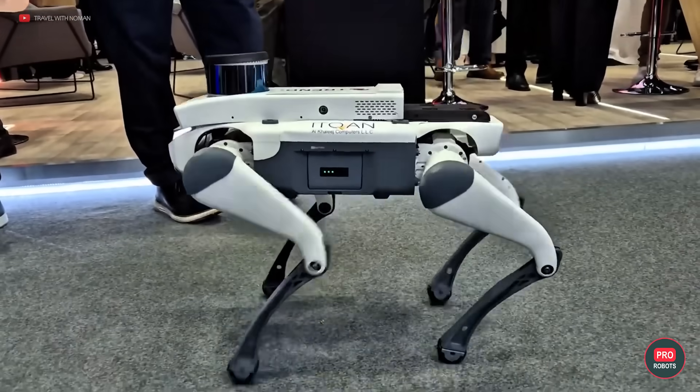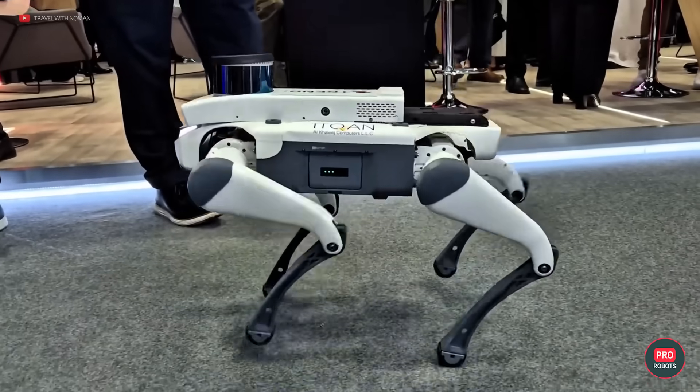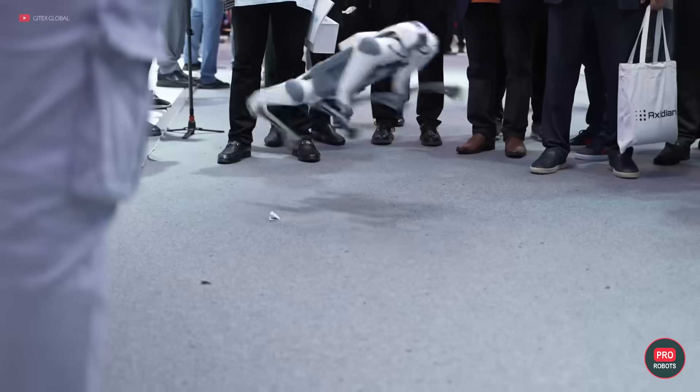Deep Robotics, a crowd favorite, brought its robot dog Light 3 to the show, where it made friends with Xiaomi's Cyber Dog.